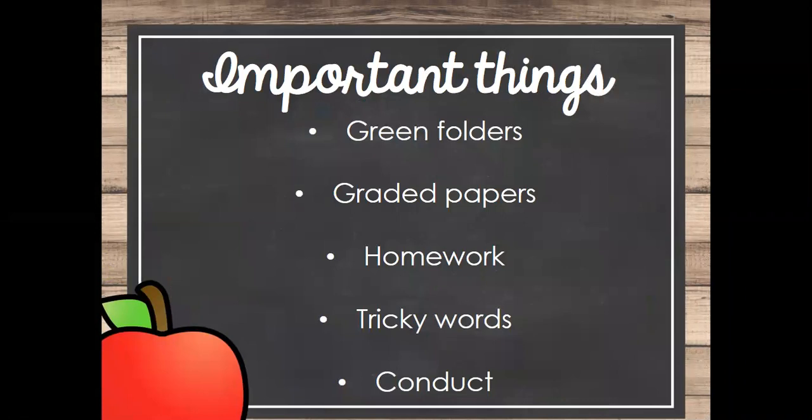A couple of things I wanted to talk about are green folders. Every day they should be coming home with their green folder. If they're not, we need to figure out what's going on because they should be coming home with it. This contains their homework and is what I send graded papers home in. Anything in the front of the green folder needs to be signed, looked at, and returned — it is important.